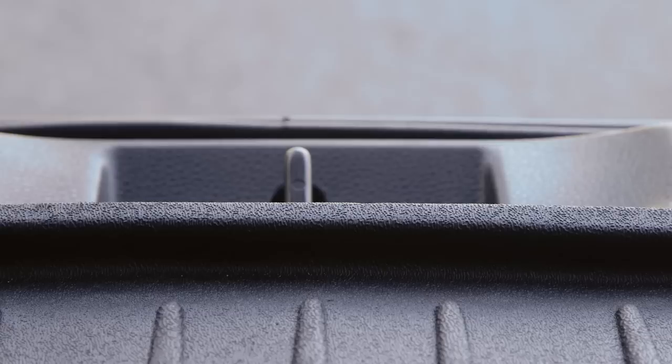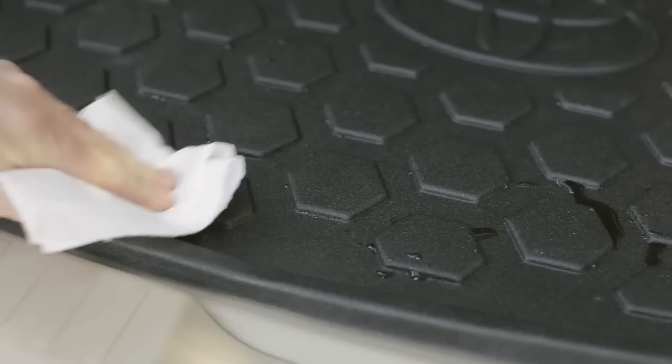The cargo liner also features a raised rim lip to keep spills limited to the cargo liner area. And if you do have a spill, it's easy to clean — just wipe it up using soapy water, give it a rinse, and let it air dry.